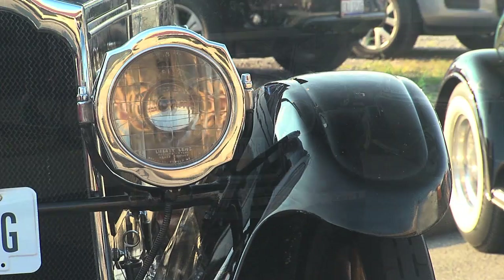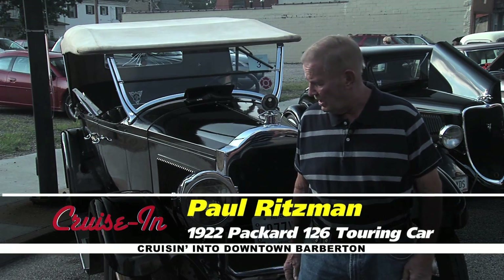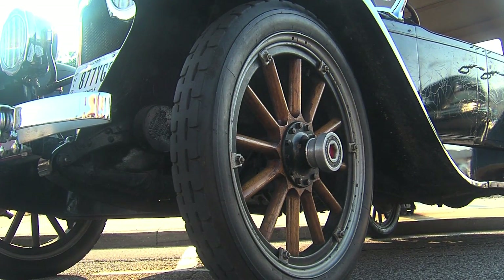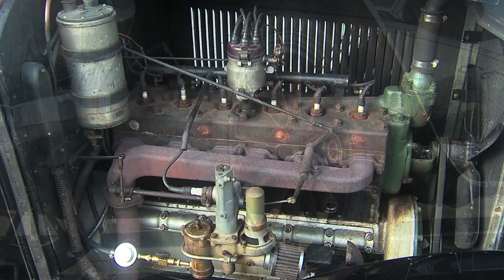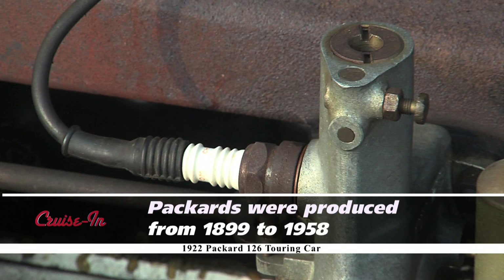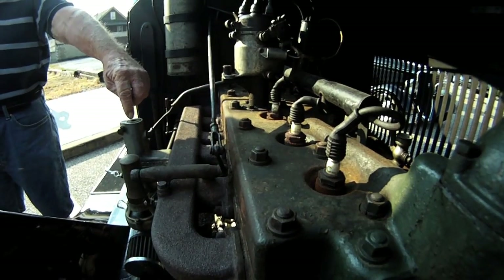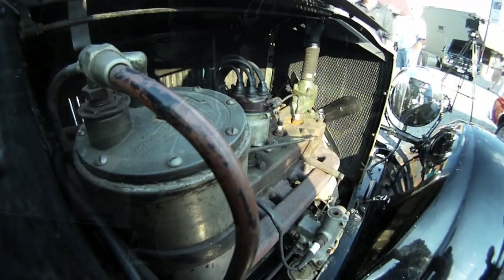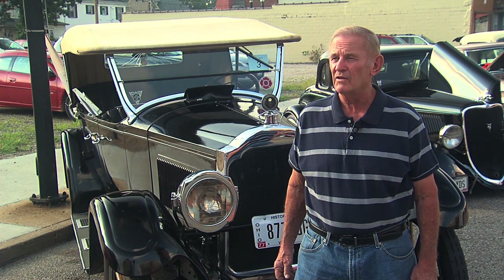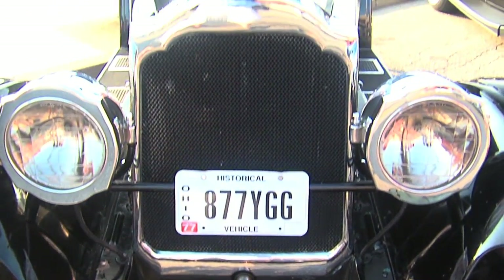How did you come across it, Paul? My son's friend's grandfather had it. I didn't do anything to it other than put a set of tires on it — the tires were dry rotted. It didn't run at first. I put an electric fuel pump on it; it used to have a vacuum fuel pump, and those got unreliable as they got older. I put an electric pump with a fuel pressure regulator on it, cleaned the gas tank out, and then it fired right up.